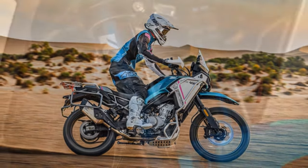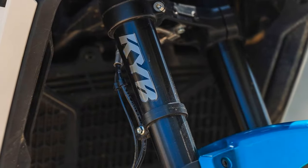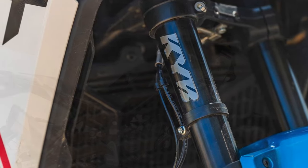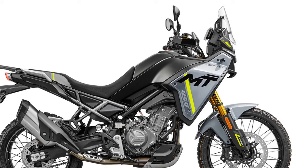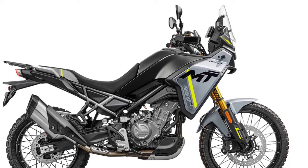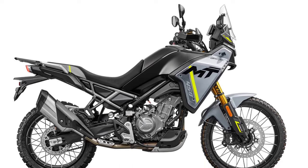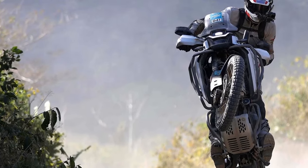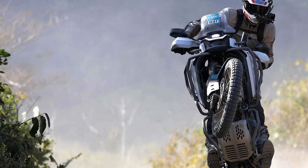Consisting of a single four-piston caliper and 320mm disc up front, and a single-piston caliper gripping a 240mm disc at the rear, the braking power is ample for leisurely rides. However, there's a slight lack of feedback in the initial part of the lever pull, which can dent confidence during more enthusiastic riding.